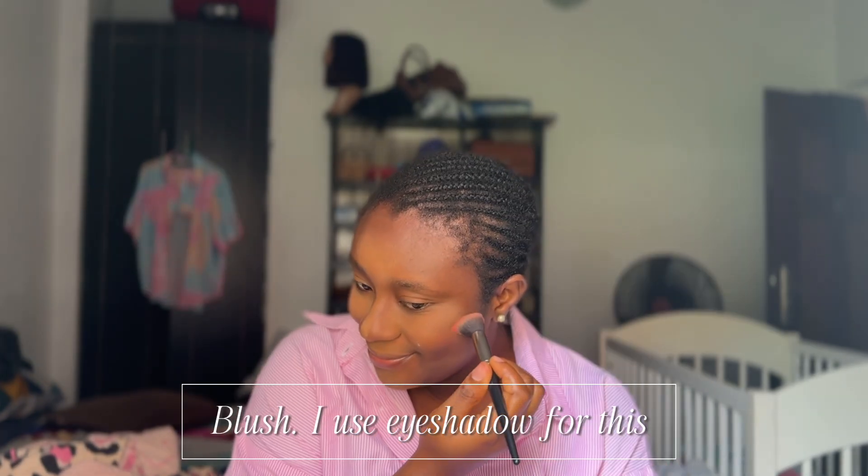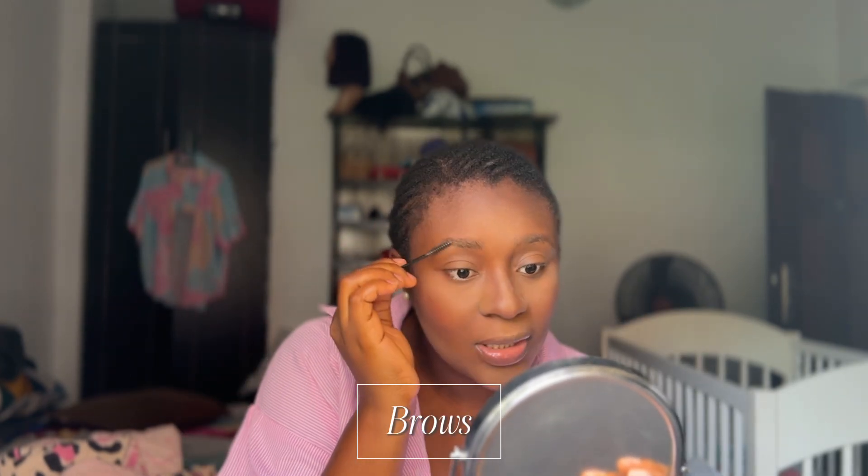I'm supposed to put blush on — I forgot about that one, let me just put it on now. The next thing is to do my brows. I'm only going to fill in the brows, I'm not going to conceal up or down. My brows are even full so I'm supposed to trim them again.